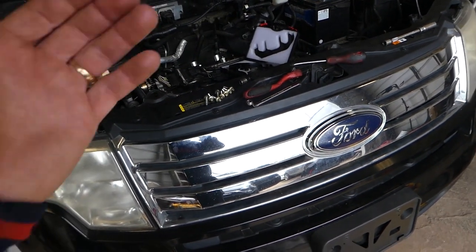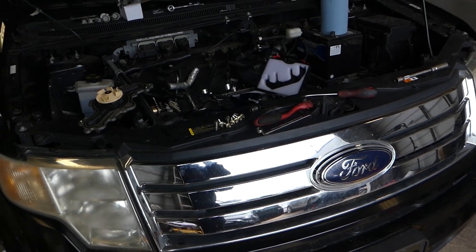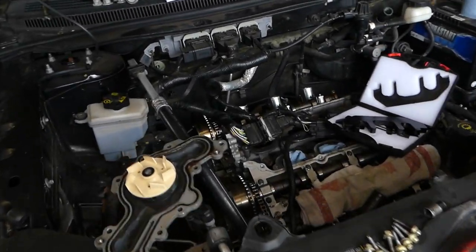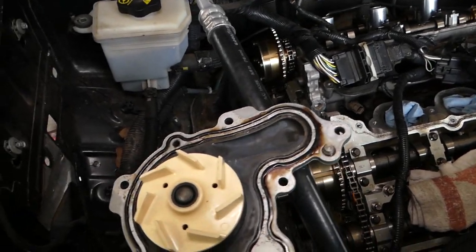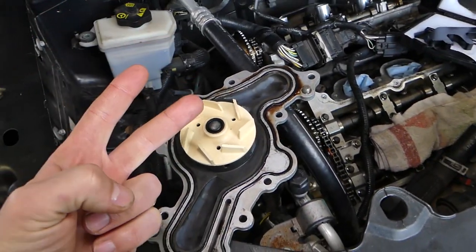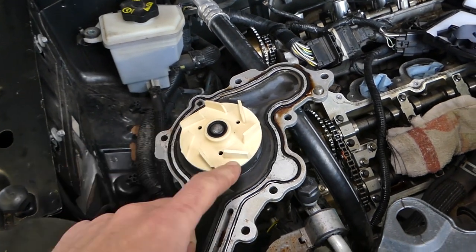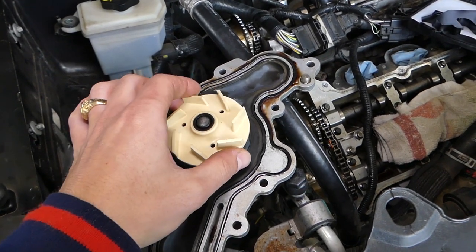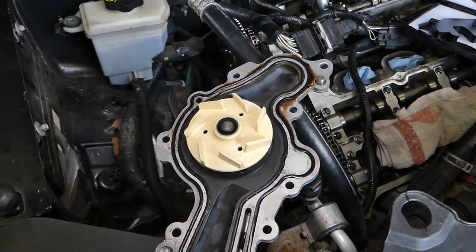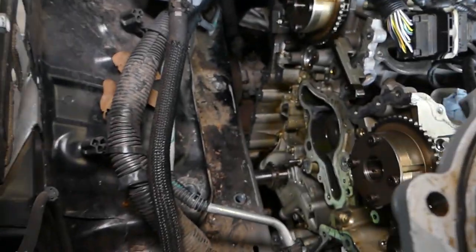We're taking this apart. It has the same engine whether you have the 3.5 or 3.7 — the procedure is practically the same. We're going to explain what could cause oil and coolant to mix. There are two reasons, so stay with us until the end. Number one is your water pump, your coolant pump — this is the number one reason, and it fails in two ways.